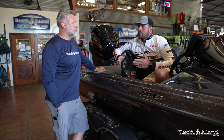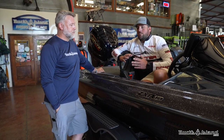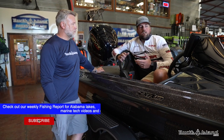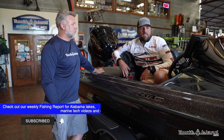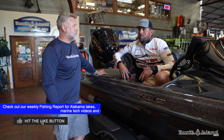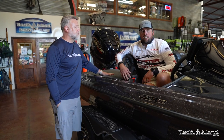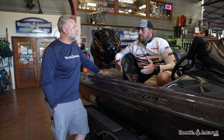First thing I see right off the bat is the quality that Skeeter is known for. Fit and finish, beautiful. The seat, the upholstery is nice. Padded front deck — I love it. As I get older, I really appreciate the padded front deck. A lot of people think it's just a sales point, it's not. It really makes a difference, and to find that in a 19-foot boat is rare.